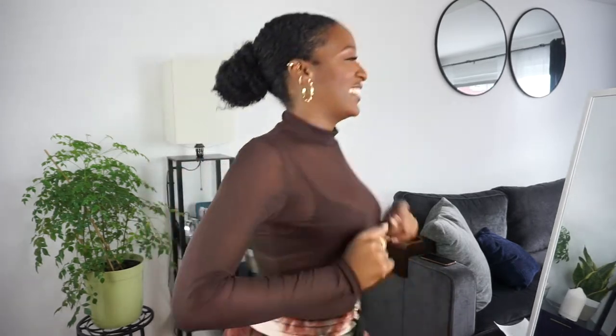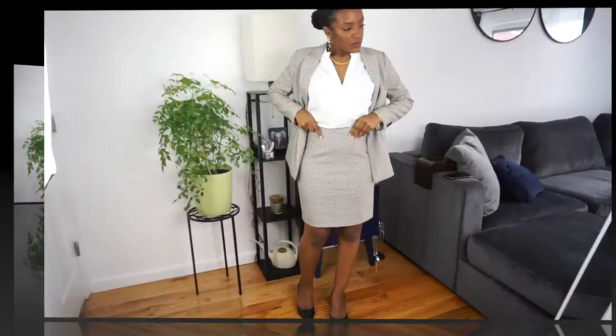Hey loves, my name is Cherie and welcome to my channel. In today's video we're going to be looking at some fun ways we can wear our H&M blazer, so let's see what I come up with.